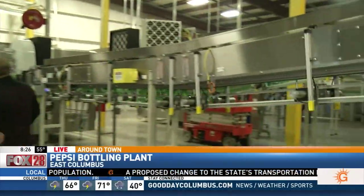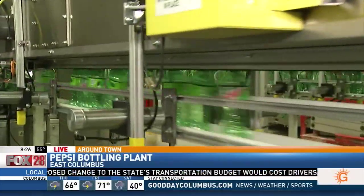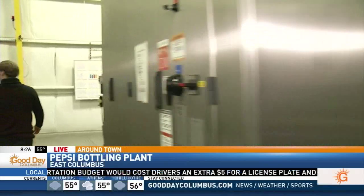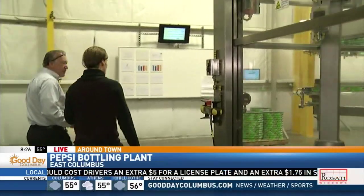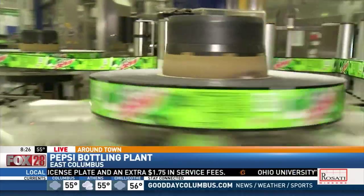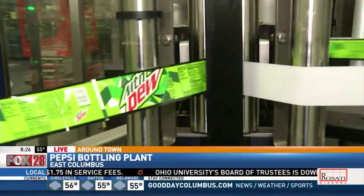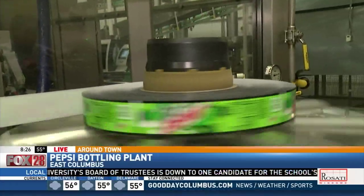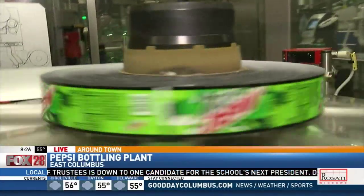The labels come in a long roll. We take that long roll and we cut it to length. We glue the lead edge and the lap edge, wrap it around the bottle, and then it goes off to our palletizer.